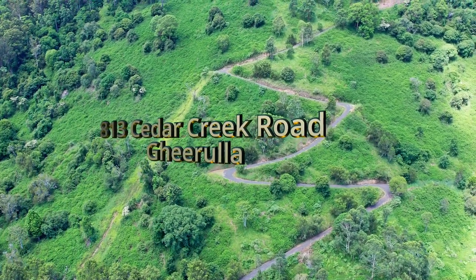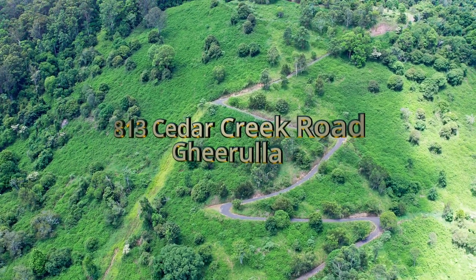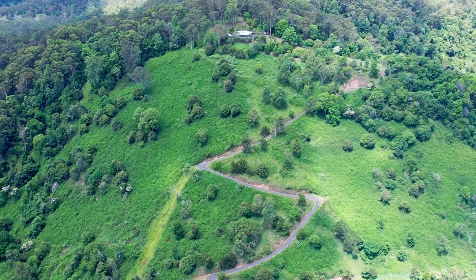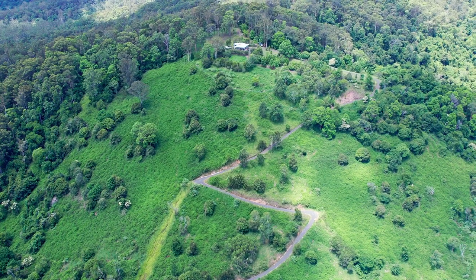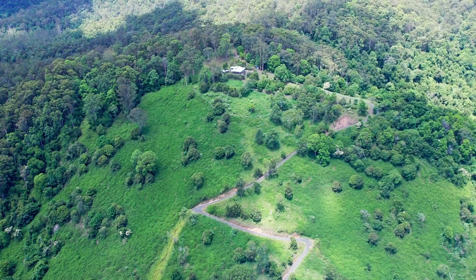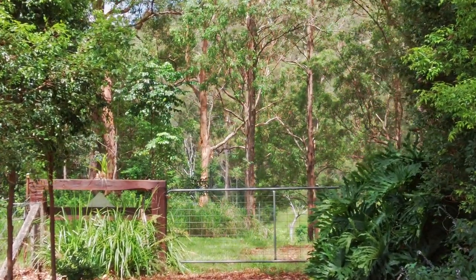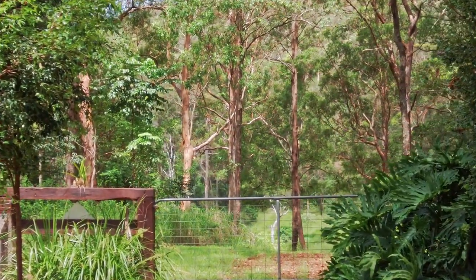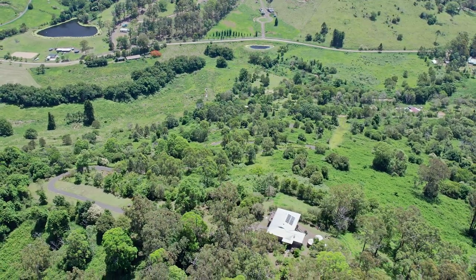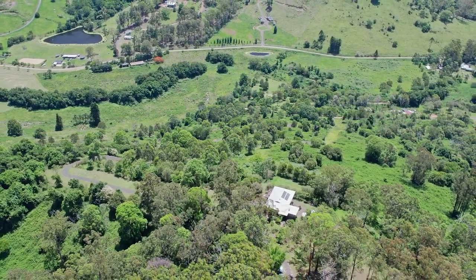You could say that this property is off the beaten track, but that's a good thing. The main access is via a legal easement off Cedar Creek Road to the start of the 34-acre property, and then a winding driveway to the top. There is a second access point at the rear that leads to Mapleton fire road through the forest. Mapleton is not too far away either way.